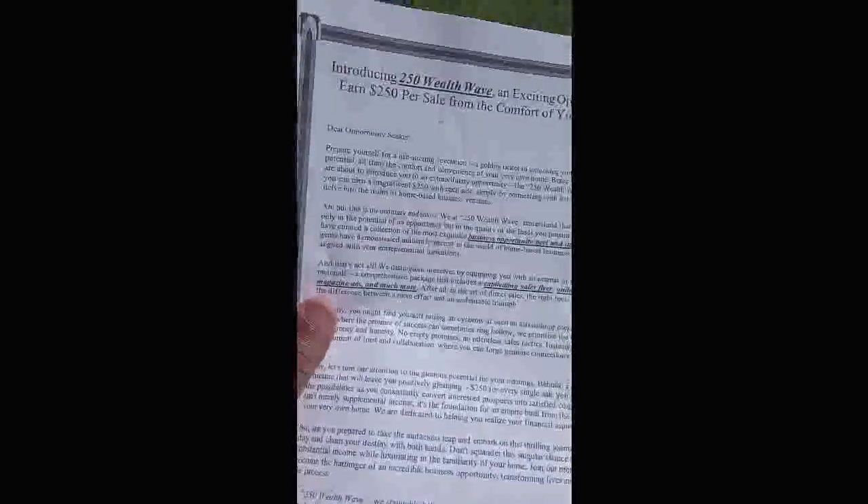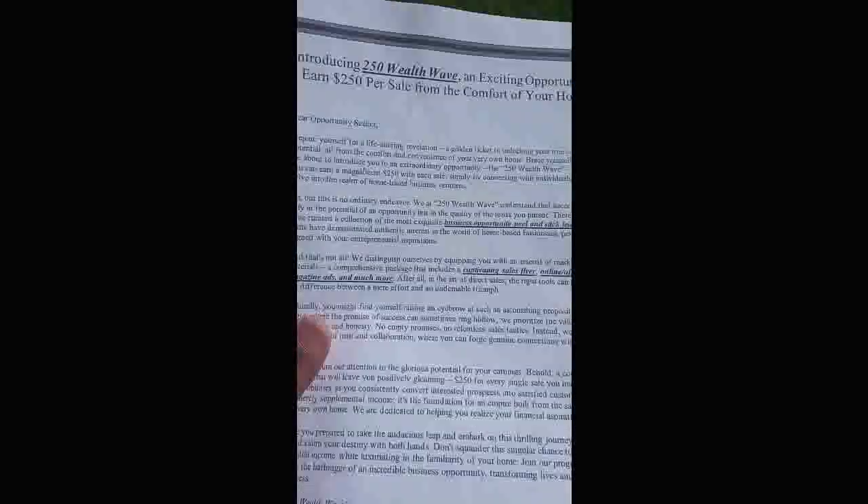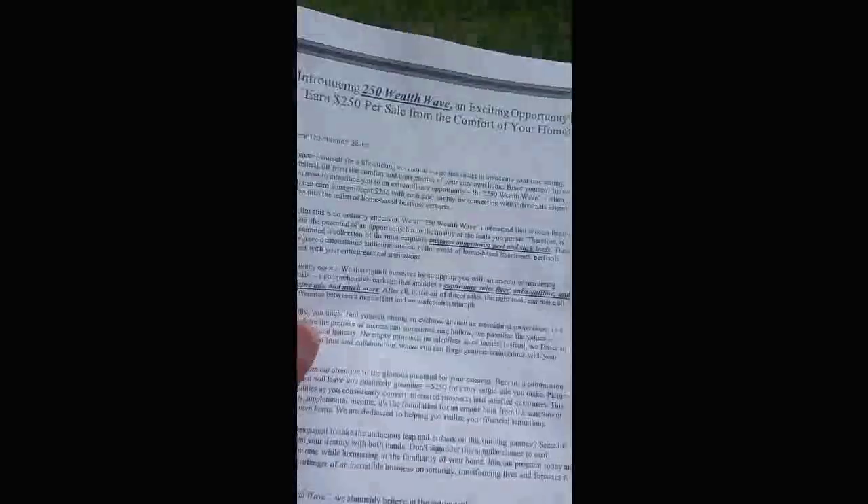This is a direct mail order program that will allow you to receive $250 cash payments sent directly to your door, to your mailbox. Let me ask you a question — how would it feel to receive those kinds of payments each and every day, on a daily basis, or a weekly basis? This opportunity will allow you to do this.